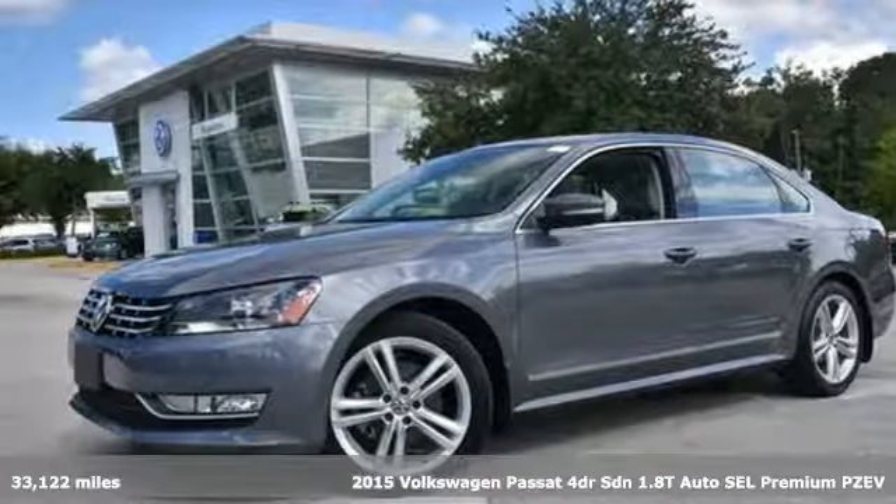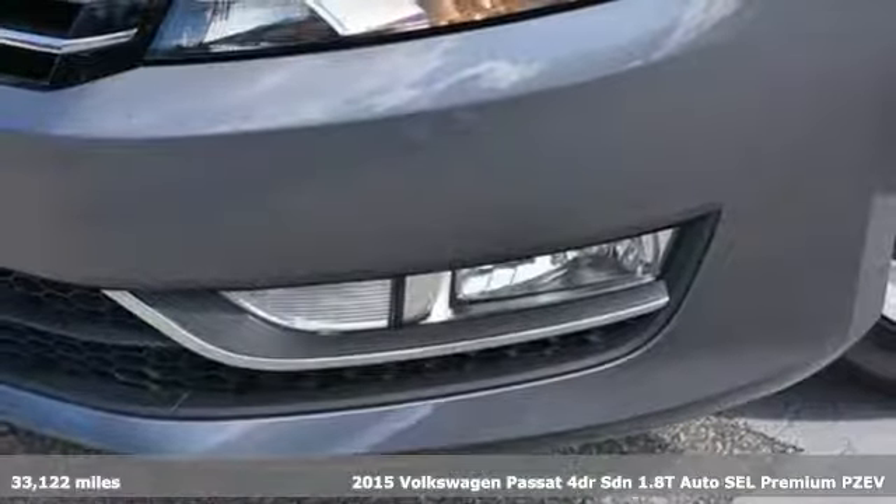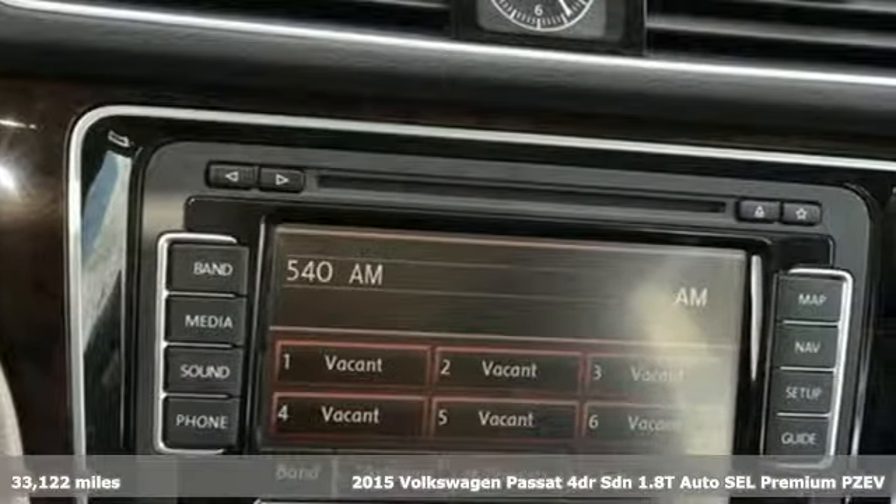It's a 2015 Volkswagen Passat. Family time picks up a few more fans in this Passat. And with features like these, every drive's a pleasure.